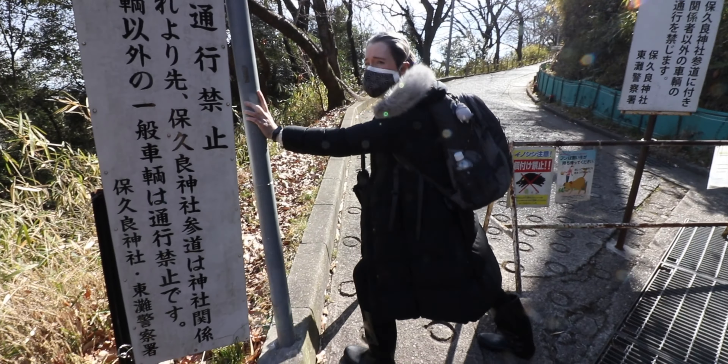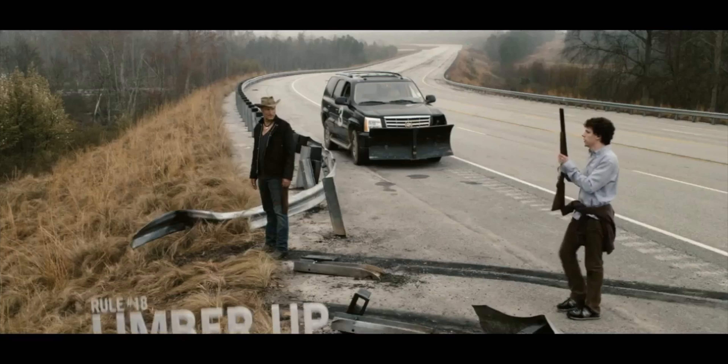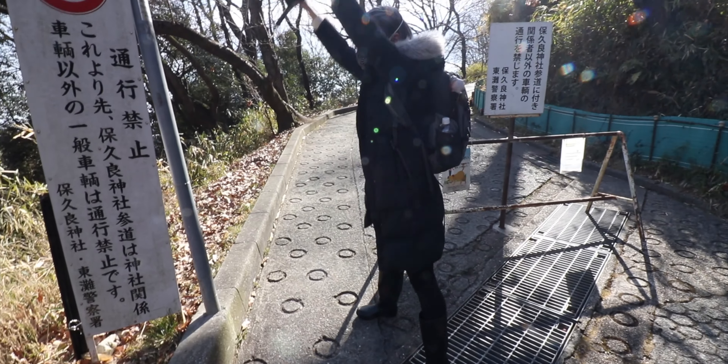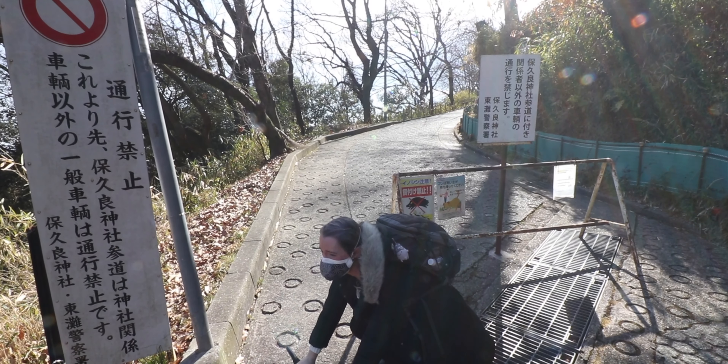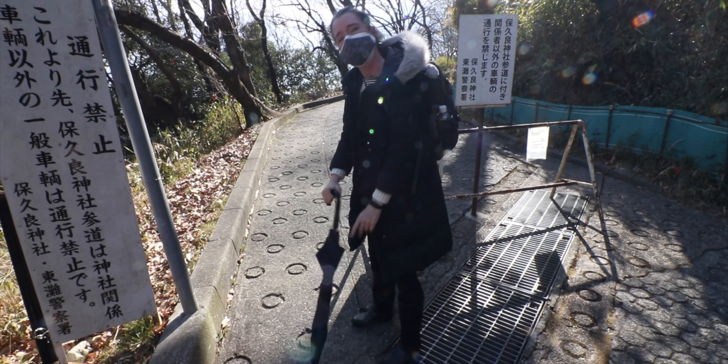Allie, what are you doing? Rule 18. What's rule 18? Limber up. You should actually limber up as well. That's too much limbering up. Okay, let's go.